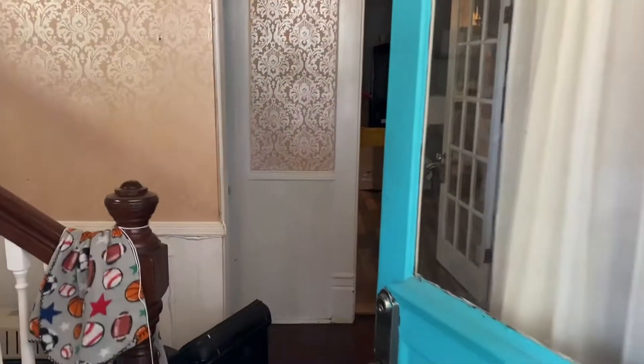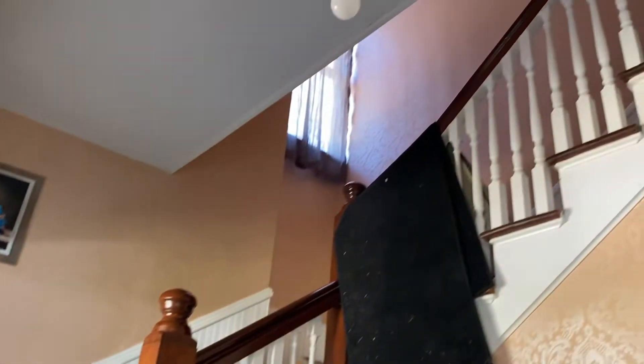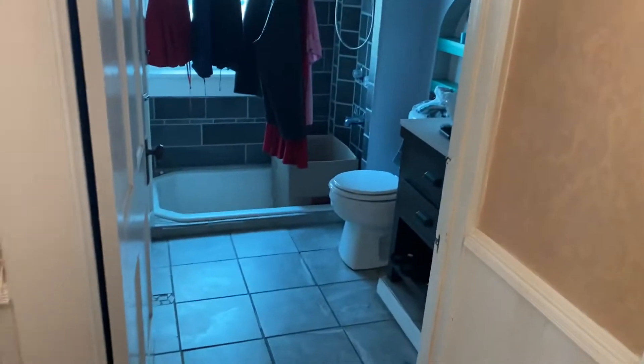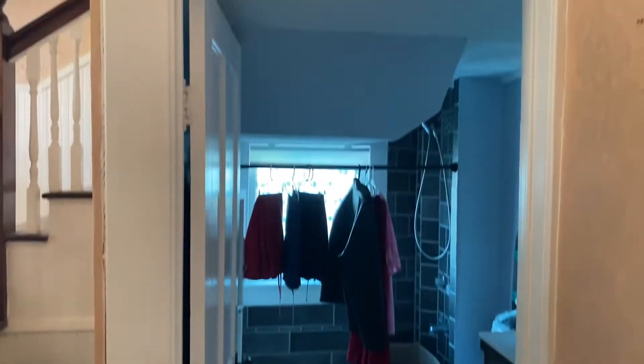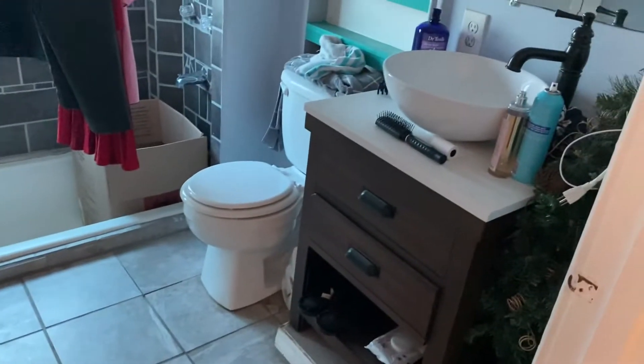As soon as you come into the front door, you've got the stairs to your left — they go up to the second floor. You have a bathroom here. You can see it's got a full shower tub, sink, and commode.